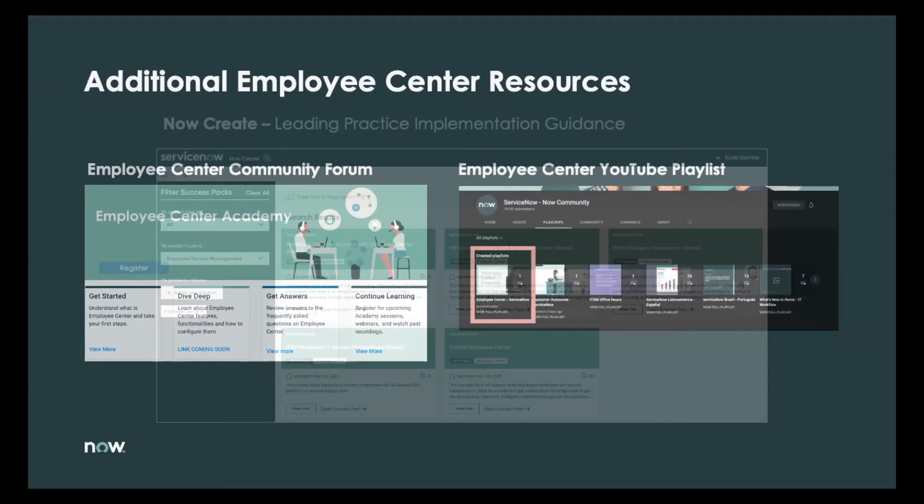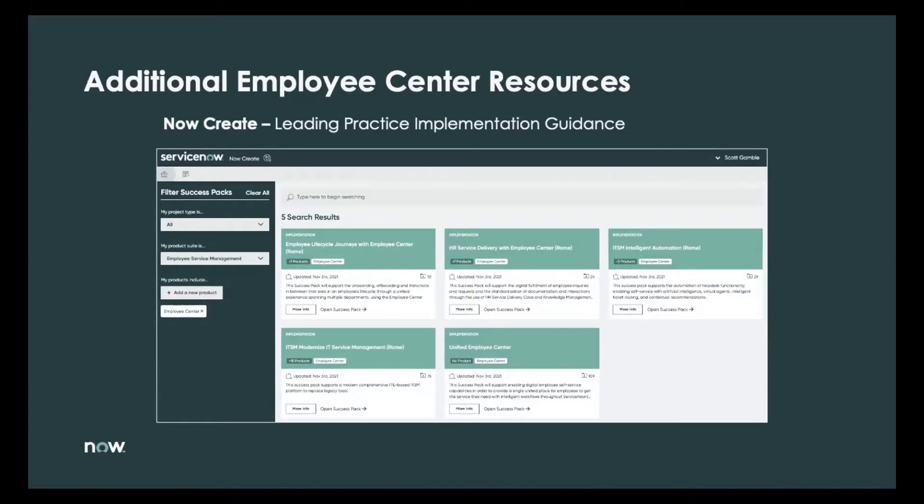All recordings from the Academy sessions and additional guidance we produce will be published on YouTube. We have a playlist dedicated to Employee Center on the Now Community channel for ServiceNow. Another additional resource is NowCreate — our leading practice bank for implementation guidance to help you make the most of ServiceNow capabilities. For Employee Center, you will find five success paths with in-depth tools and templates. NowCreate is available on the Customer Success Center at servicenow.com.